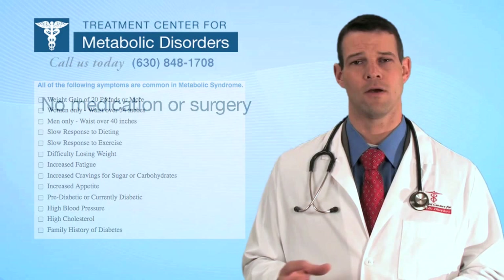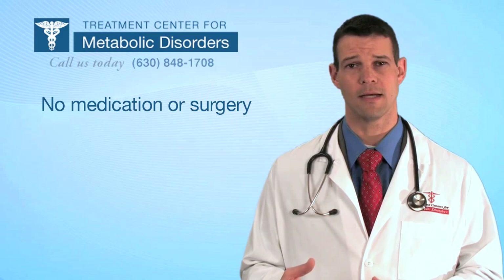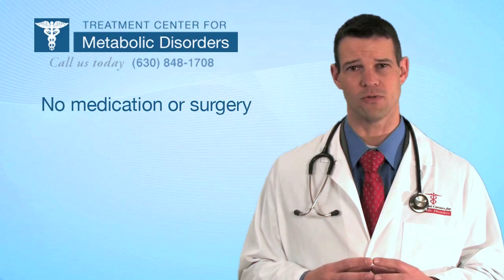Our treatment approach is drastically different than the common medical approach out there. Rather than trying to treat these disorders with medication or surgery, our goal has been to find the hub — what's really causing these disorders to occur.